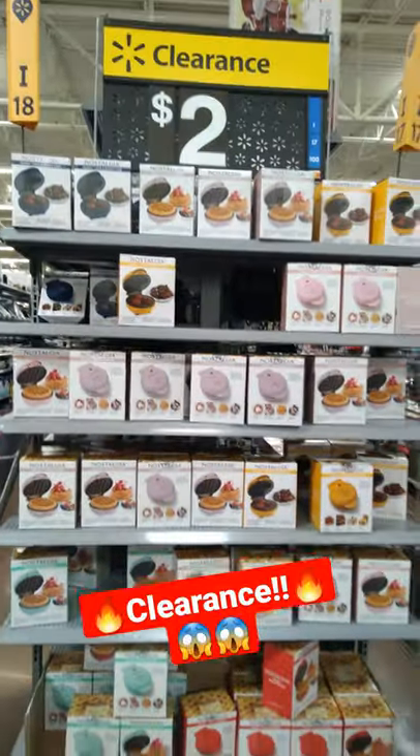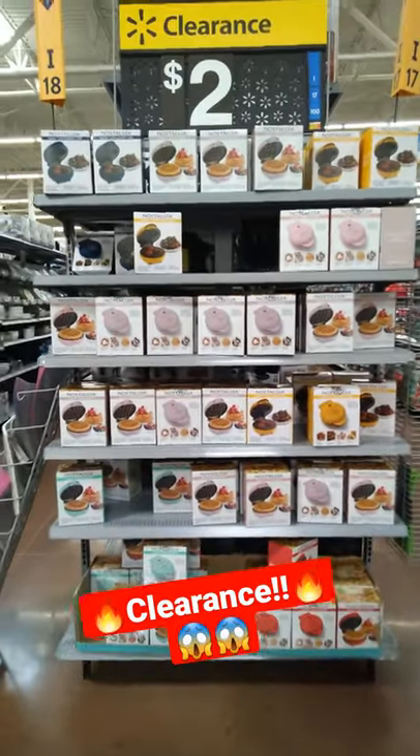So definitely check it out, you guys. Check out your Walmart. These can be perfect — perfect for Christmas, you guys.